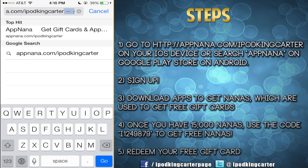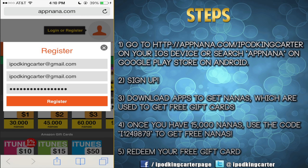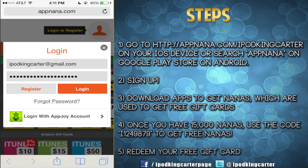Now before you start looking around trying to figure out what's going on on that screen, make sure you register and make sure you register with your personal email. If you register with a fraudulent email or something like that, you may not get any special reward notifications such as 50,000 nanas — but we'll talk about nanas a little bit later.